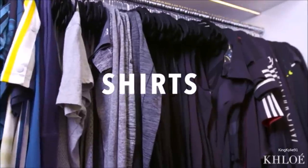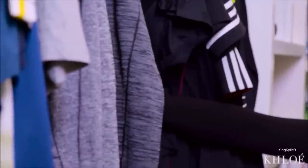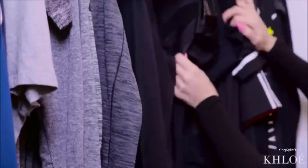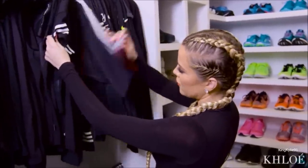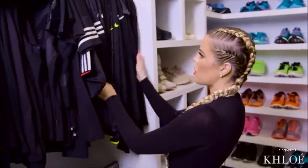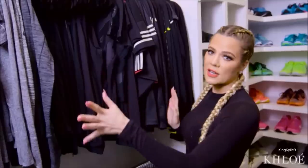I color coordinate every single thing. All my shirts — long sleeves — go in order. This is my black section. These are all tanks, and then the tanks go to t-shirts. T-shirts go to longer sleeve, and so on and so forth. I always end with black and start with white.